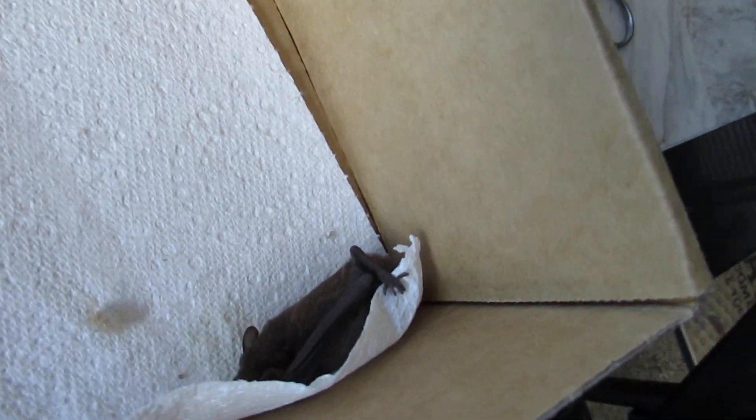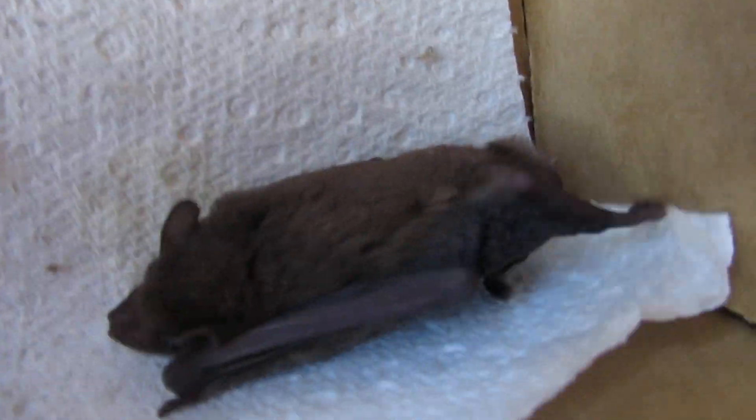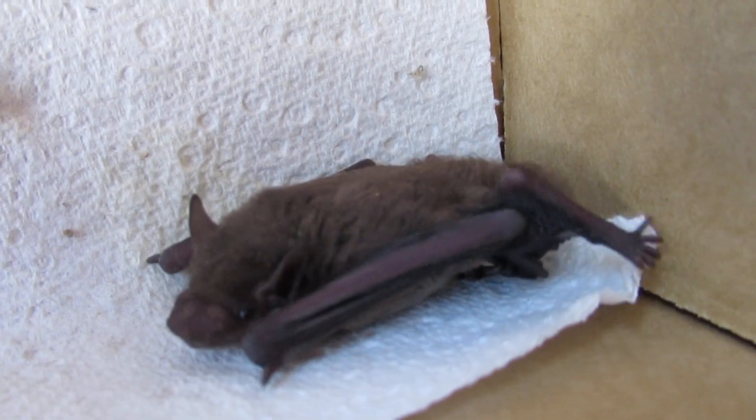Sorry, what have we got here? A little person hanging in the corner. It's another little broad-nosed. Well, you look okay. Were you just at the wrong place at the wrong time?